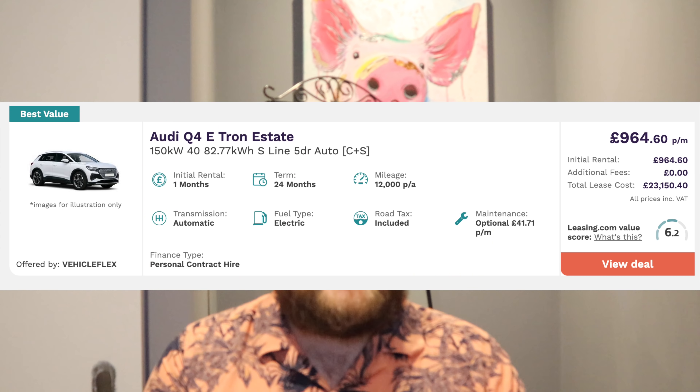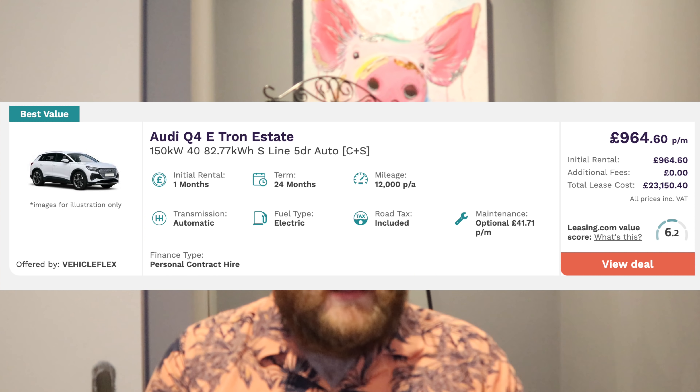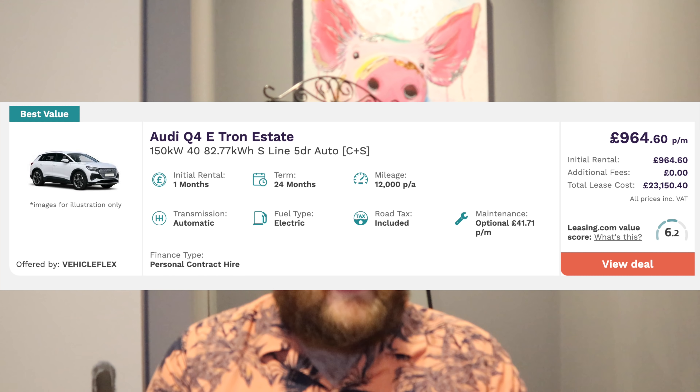The Q4 e-tron is even more of a surprise. These cars don't stack up well for short-term lease deals and might be more affordable on a 3 or 4 year term, but on a 24-month basis — 1-plus-23 — it's £964.60 per month. That's really not far away from what Onto are offering, and I think it would be a no-brainer: for an extra £40 a month you'd get no commitment, hand it back any time, and it's all-inclusive. It's quite eye-opening how much 2-year lease deals cost on cars like this.